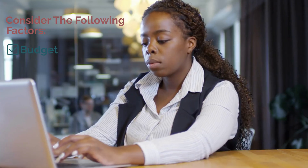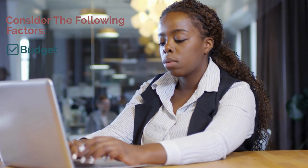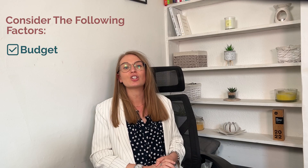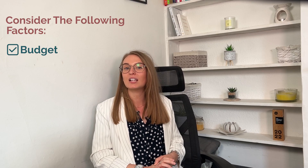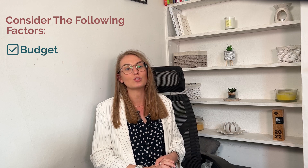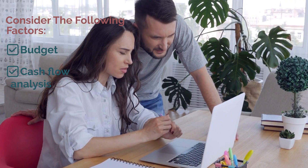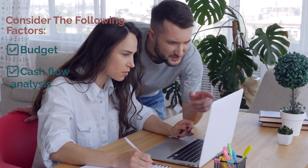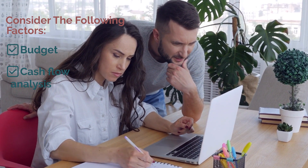Budget: assess your financial position and set a realistic budget for purchasing the new van. This budget should align with your business's current cash flow and projected future income. Cash flow analysis: analyse your cash flow to understand how the financing option will impact your day-to-day operations. It's essential to ensure that your business can comfortably handle the monthly payments associated with the chosen financing method.